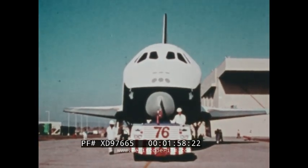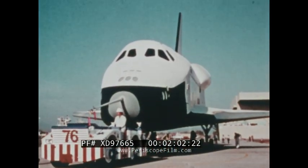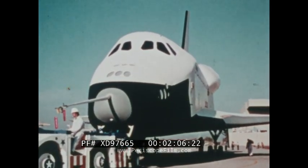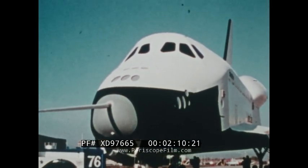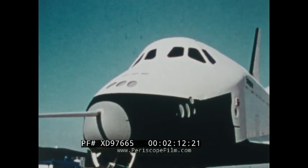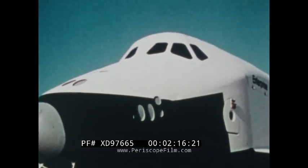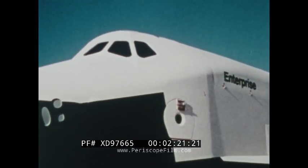The orbiter, as it is called, is 122 feet long — just about the length of the Wright Brothers' first flight. It has a 78-foot wingspan and weighs 150,000 pounds without fuel. It can take off like a rocket, maneuver in Earth orbit like a spacecraft, and land like an airplane. On its side, a name made famous in science fiction: Enterprise.